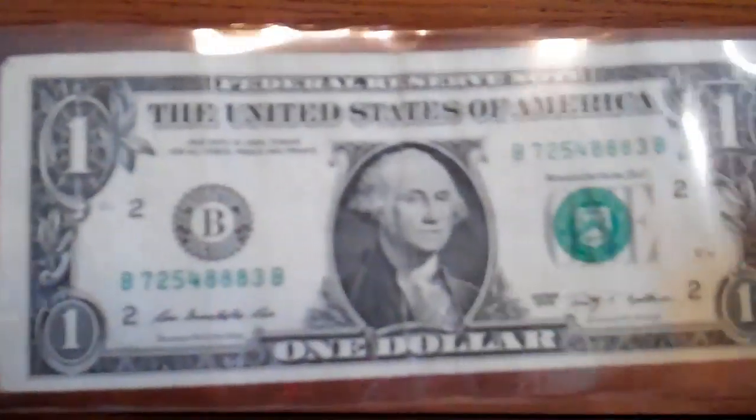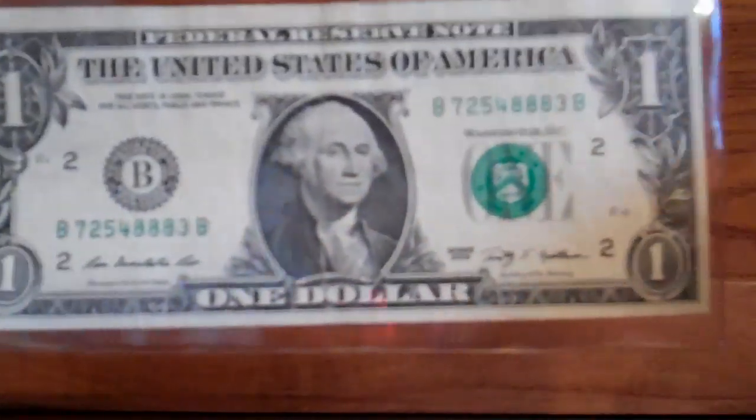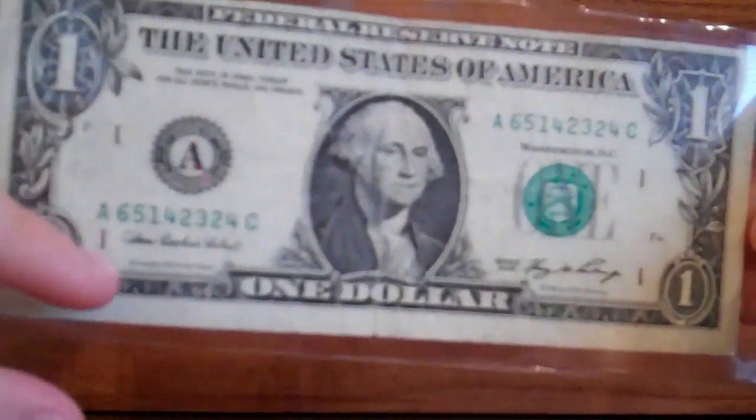I don't know if this is worth anything, but I kept it just in case it is. I'm into errors, so this was kind of obvious for me to keep — it's off-centered. As you can see, this side and this side is a lot bigger than the other sides. And this one is also off-centered but this one's way off-centered.